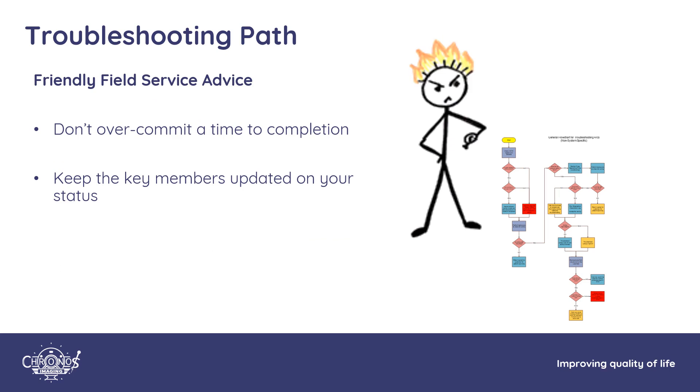Solving an arcing problem is easy, but identifying the problematic component is definitely tricky. Avoid over-committing to a completion time — I can't stress this enough. Us service folks understand that the site needs to be up as fast as possible. Arrange a time to report status updates with key members of the imaging department, say every couple of hours. It is better to establish a reporting time and stick to it than to have them come looking for you asking, 'When is it going to be up?'